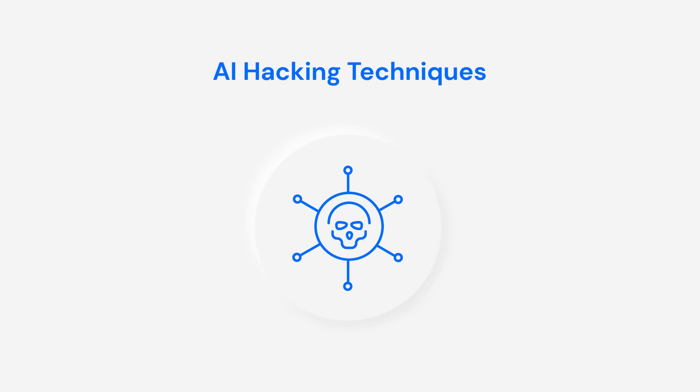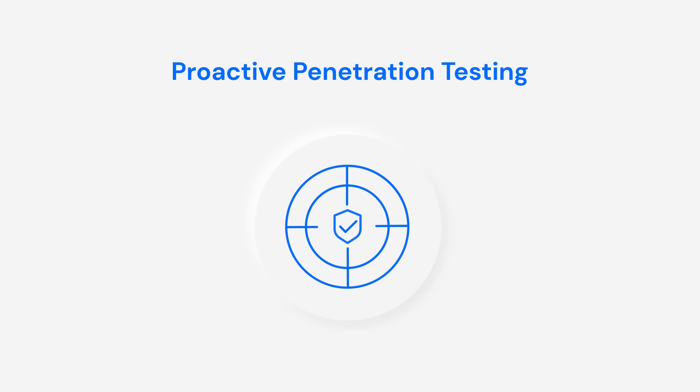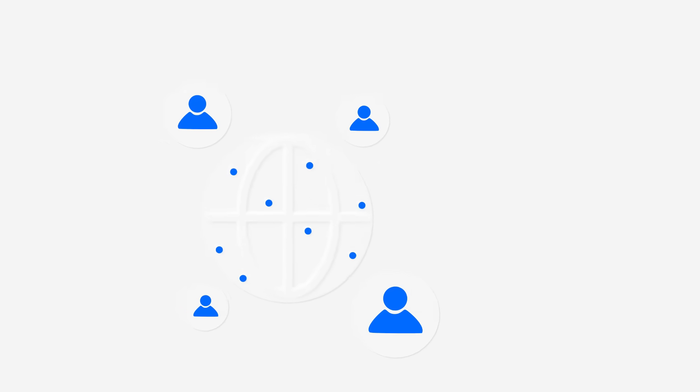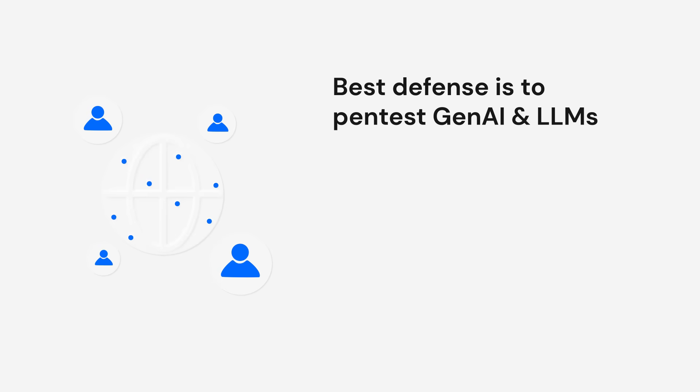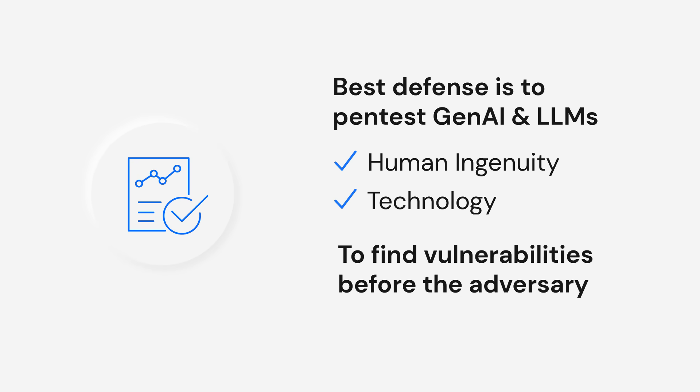While some AI hacking techniques are new, principles of proactive penetration testing are not. The best defense is to pen test Gen AI and LLMs using human ingenuity and technology to find vulnerabilities before the adversary.